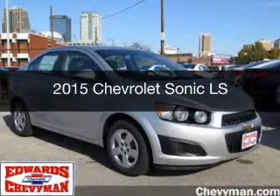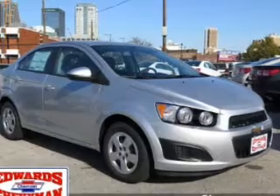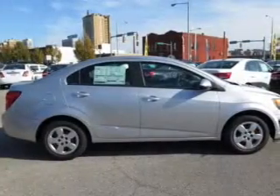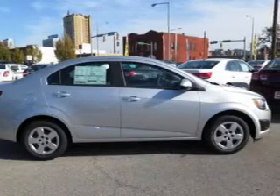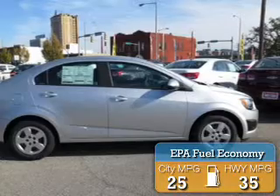This is a new 2015 Chevrolet Sonic. It's powered by front wheel drive, a 1.8 liter 4 cylinder engine, and a 6 speed automatic transmission. Great fuel efficiency — saves you money by requiring fewer trips to the gas station.